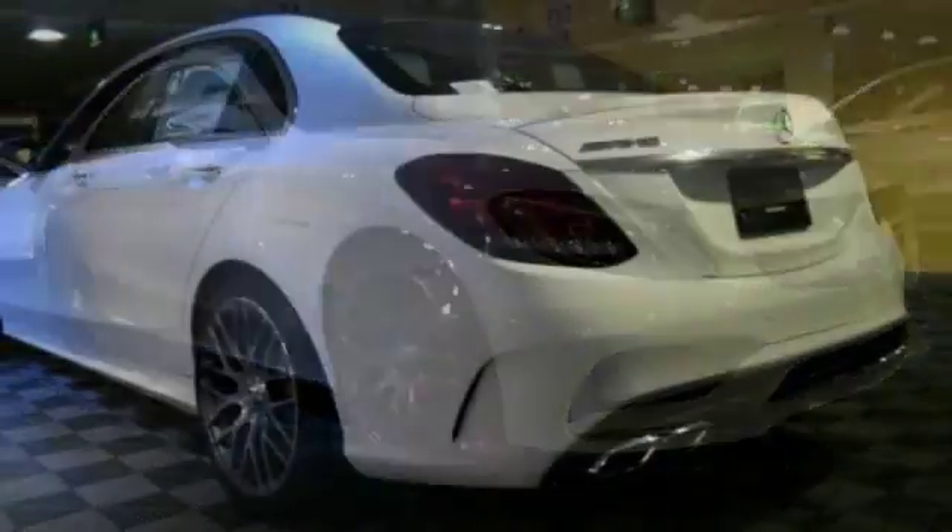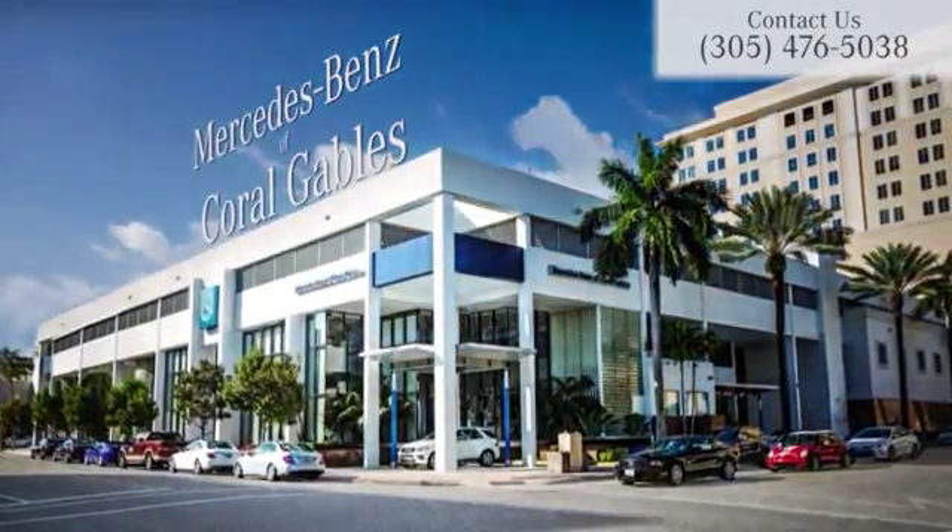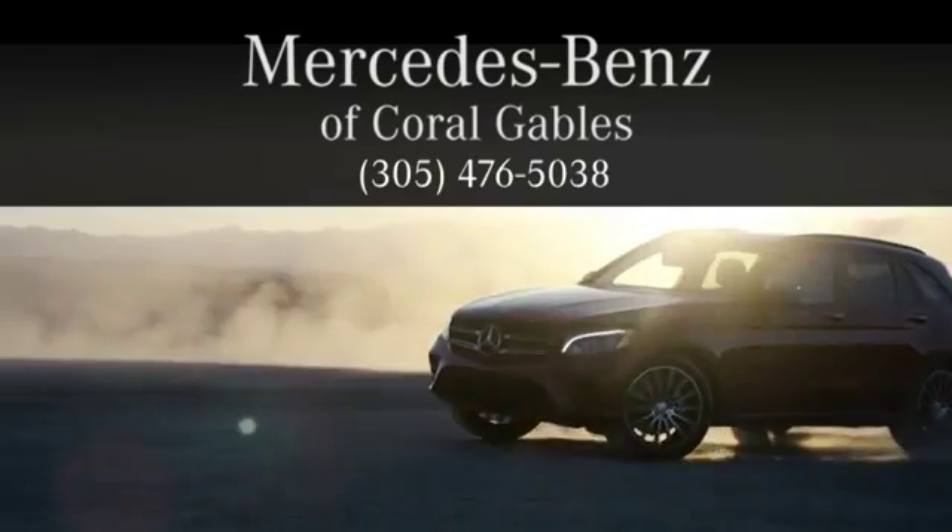The Bluetooth and sunroof make this Mercedes-Benz hard to pass up. Come take a look for yourself. At Mercedes-Benz of Coral Gables, we look forward to your visit and deliver excellence at every mile.